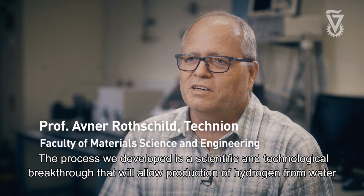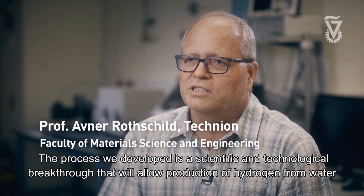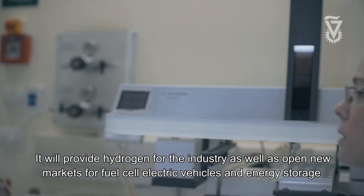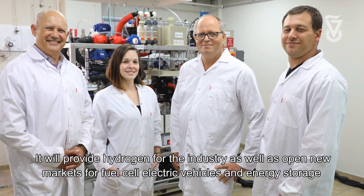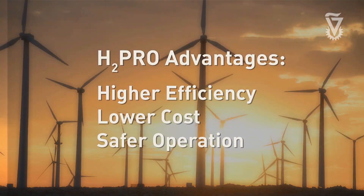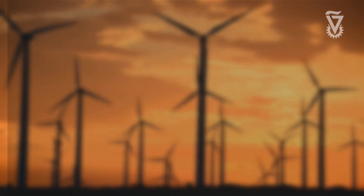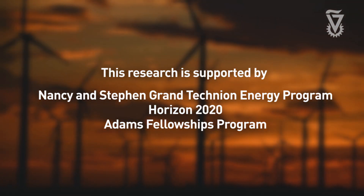The process we developed is a scientific and technological breakthrough that will allow production of hydrogen from water. It will provide hydrogen for the industry as well as open new markets for fuel cell electric vehicles and energy storage of renewable energy such as solar and wind. Thank you for listening.